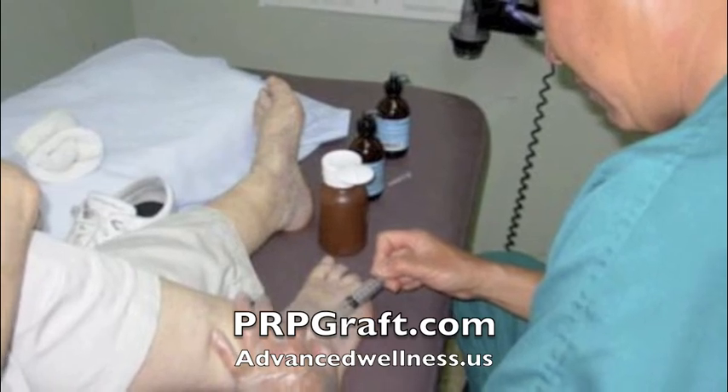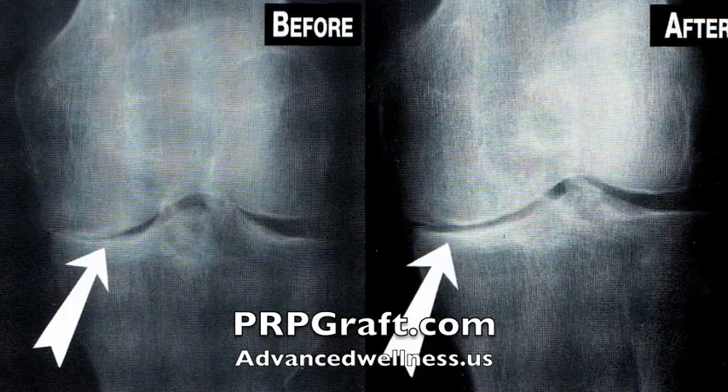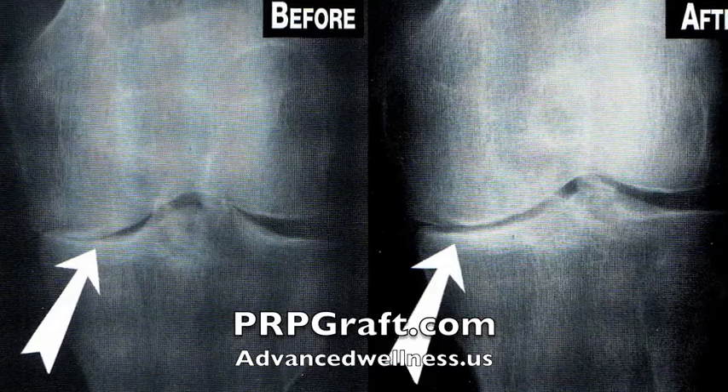Prolotherapy or platelet-rich plasma therapy — one of the most powerful alternatives to steroid shots is prolotherapy. Prolotherapy is an injection in and around joints to stimulate the repair and healing of those tissues.